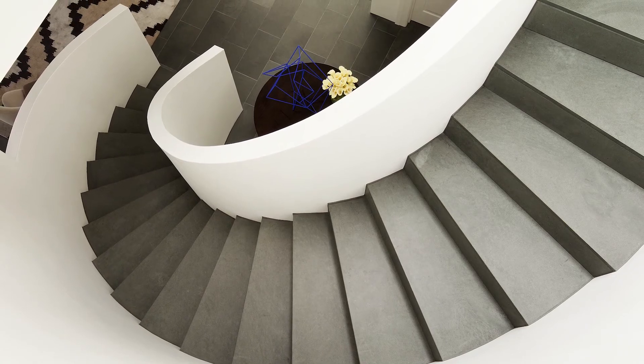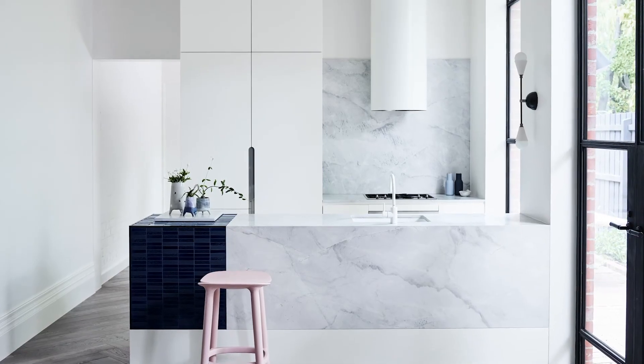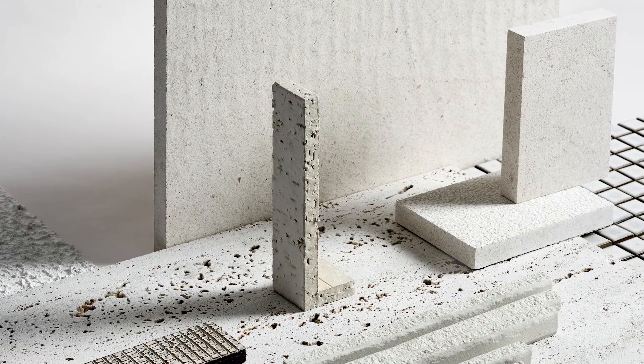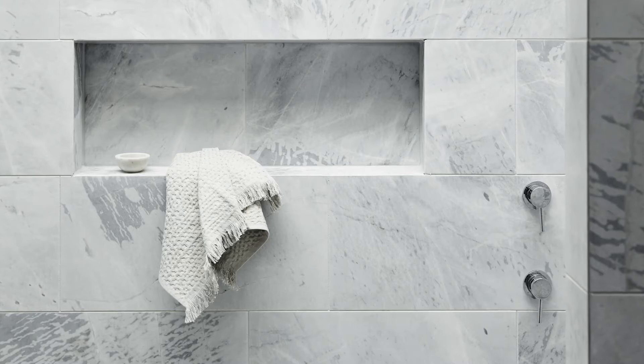Patina is what's typically used to describe how a material — and it doesn't have to be stone — changes over time with use. Stone, when you first install it, almost looks unreal. After a few years of use and a bit of love that's gone into it, that stone then changes and it reflects your life.